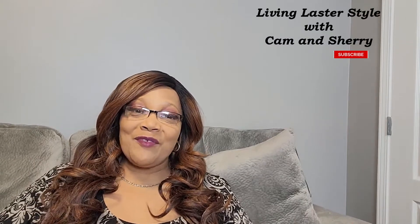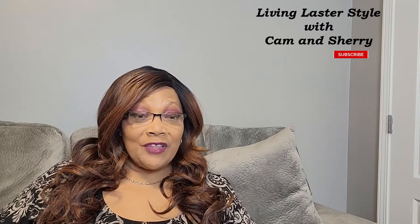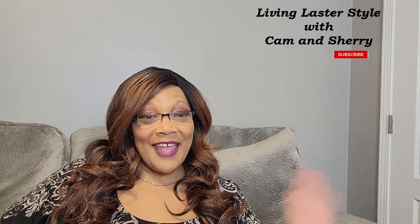Hey everyone, hope everyone is having an amazing day and staying safe. It is springtime, which means it's time for hauls! I'm so excited, I do have a haul today. If this is your first time coming to our channel, welcome to the Living Master Style channel — go ahead and hit that subscribe button to be part of our Cold Chili family. And to our Cold Chili family, hey family, welcome back and thank you as always for your support.